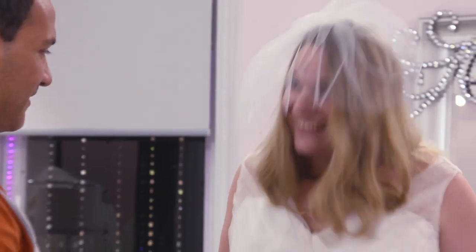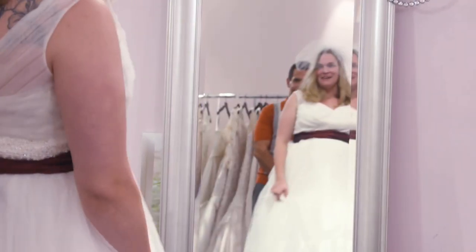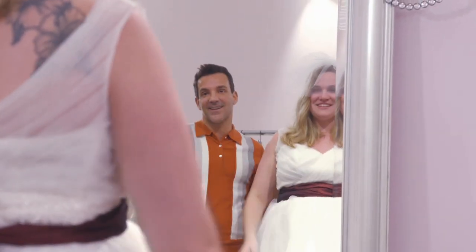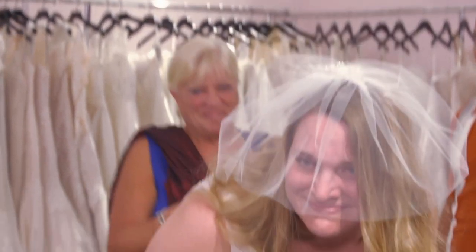Do you want to turn around and have a look? I think so. All right. Oh my gosh. It's beautiful. I mean, listen, you deserve this. I can't wait for Cody to see you. I love this dress. I never thought anything like this would ever happen to me. Thank you.